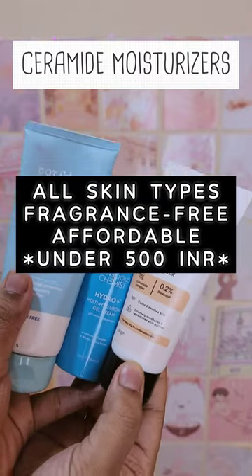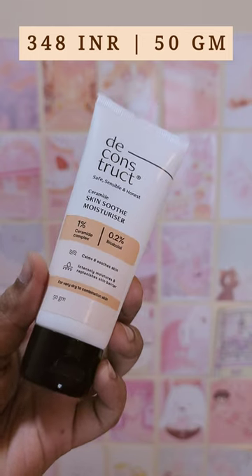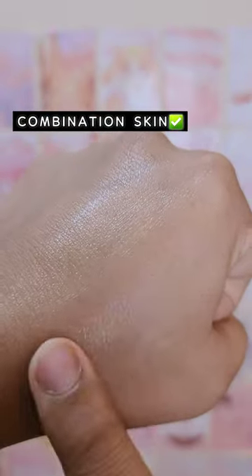Today, let's talk about some ceramide-based moisturizers. First up, we have the Deconstruct Skin Soothe Moisturizer, which has 1% of ceramide complex and 0.2% of visibilol. This one is great for combination skin type and also has some skin-loving and lipid-barrier-friendly ingredients.